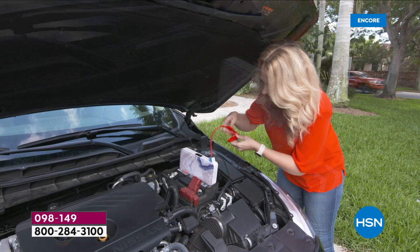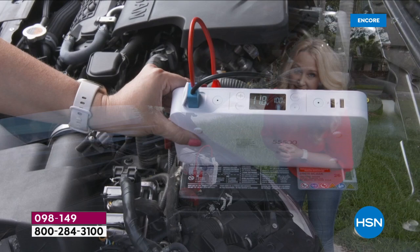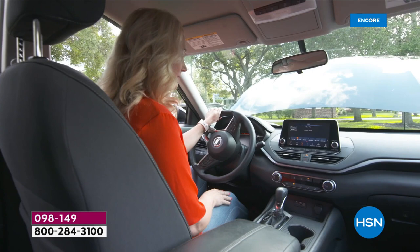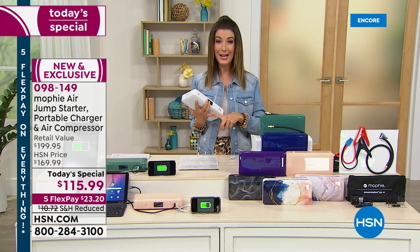Jump starting with Mophie is easy. The jumper cables fit under this flap and only go in one way, so you can't make a mistake. Simply connect red to red and black to black, right onto the bolts. The LCD screen shows a diagnostic — at less than 12 volts you can see it's a dead battery. Touch the button, the green light processes through safety checks, and once solid green you're at 12 volts. Jump in and start the car.